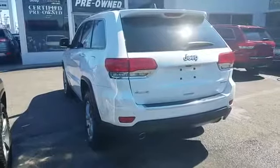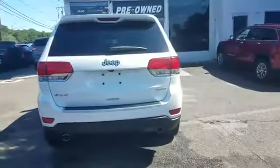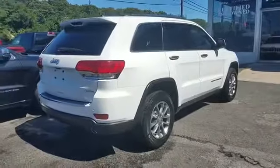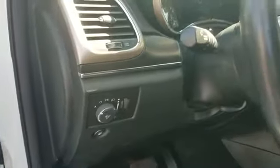You'll look forward to your commute every day with features such as navigation, leather seats, side view mirrors with turn signals, backup camera, satellite radio, multi-zone air conditioning, four-wheel drive, parking aid sensor, heated side view mirrors, and wood grain trim.